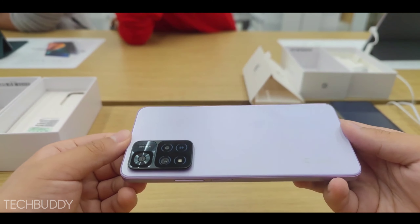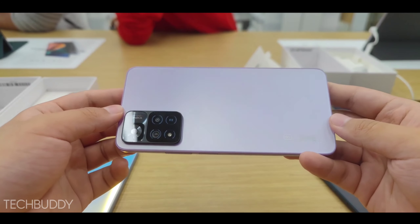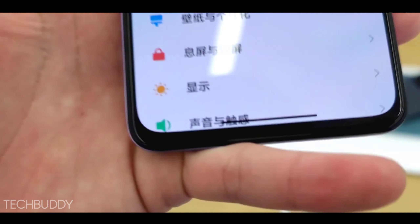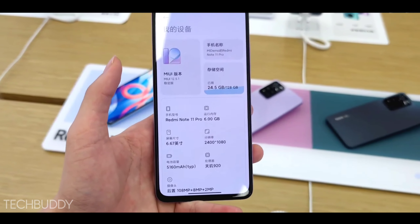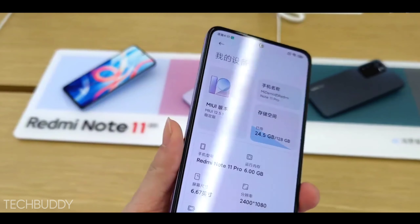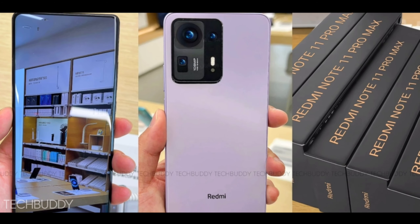The new flagship Redmi Note 11 Pro Max is almost here. While you might think this phone is coming at a high price point like 30 to 40 thousand rupees, the official pricing is actually confirmed at around 20 thousand rupees. This makes it a mid-segment, value-for-money device, where you are getting nice, flexible specs at this price point.